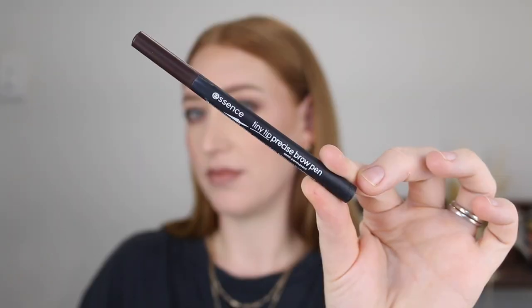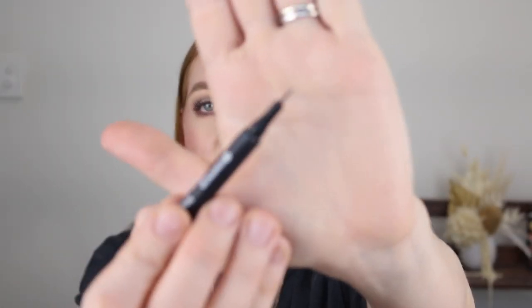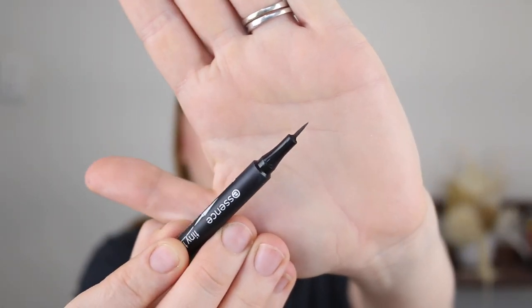Another brow product I cannot get enough of is the Essence Tiny Tip Precise Brow Pen, and this is in the shade Dark Brown. The reason I love this is because the tip is so precise. This is what it looks like — it's actually a felt tip as opposed to a brush tip. All the other pen brow products I've tried in the past have been brush tips, but this felt tip just applies so thinly. You are getting the most tiniest little strokes in the brows. They look like real hairs, and it's only five dollars.